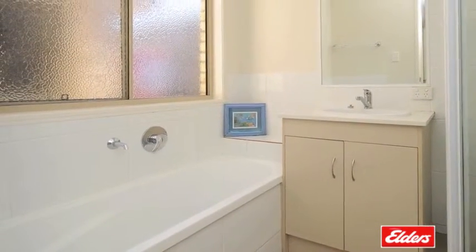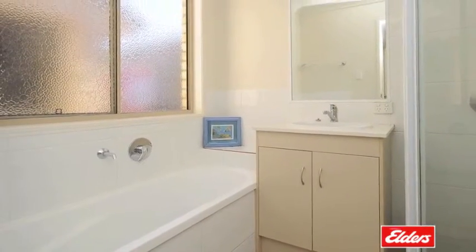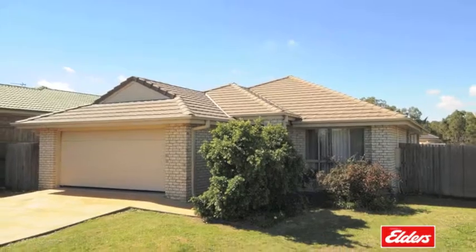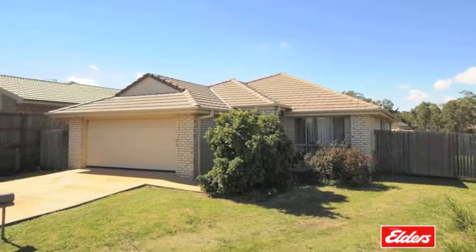Also offering a double lock-up garage with internal access, and priced for a quick sale, homes of this style in a highly sought after and growing area are in high demand.